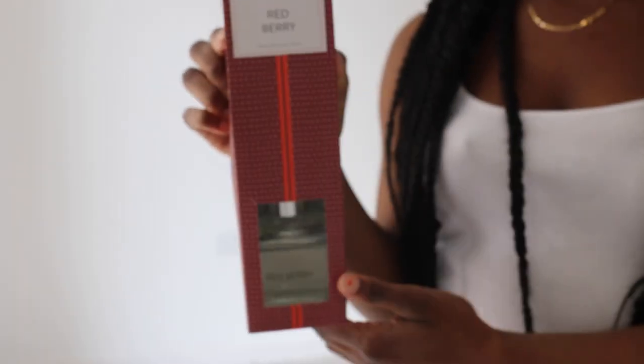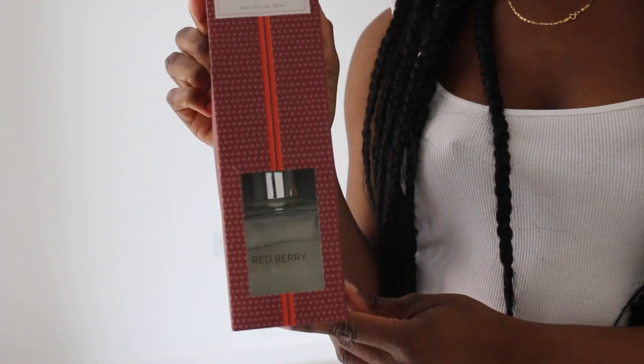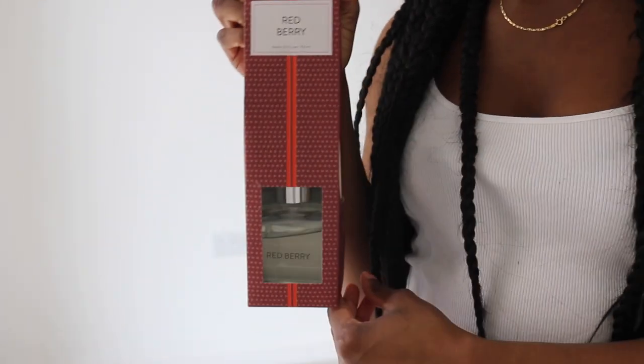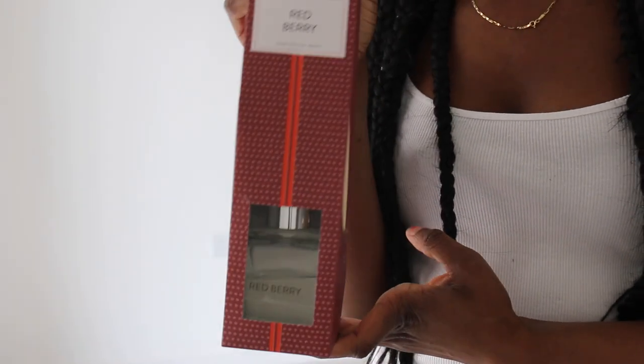I love these room diffusers — they smell so nice. This one is going to be for my en suite bathroom. It's red berry and it was eight pounds. I wish you guys could smell it — it's not even open and I can already smell it. It smells so nice.